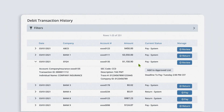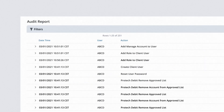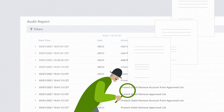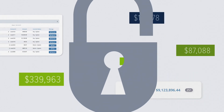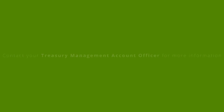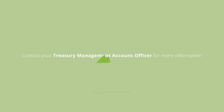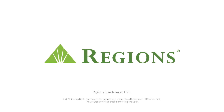Add routine vendors who debit your account to your approved list. For added convenience, audit reports are available as needed. Want to learn more about how ACH Alerts can help protect your accounts? Contact your Treasury Management Account Officer for more information. Regions Bank. Member FDIC.